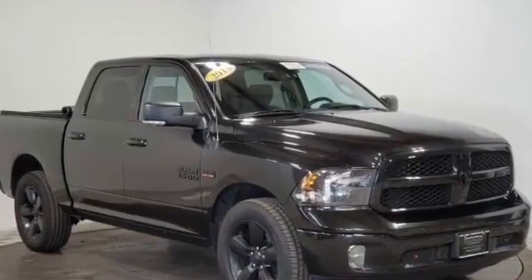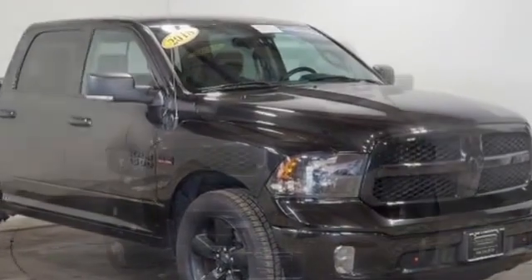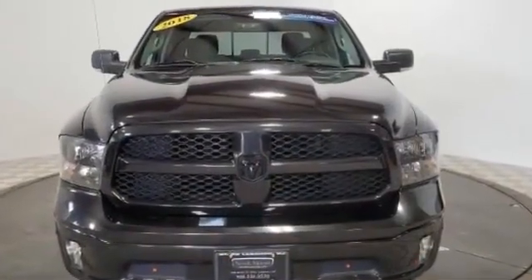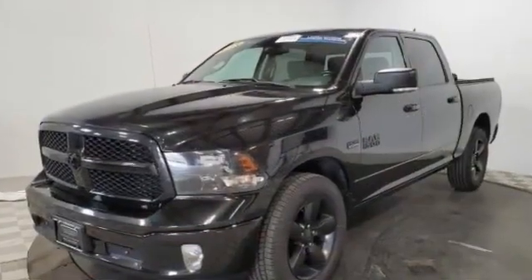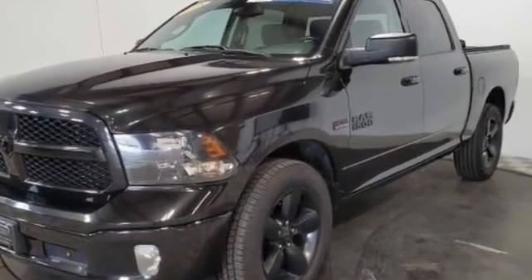2018 RAM 1500 with less than 42,000 miles on the odometer. This pickup truck offers two full rows of seating for premium comfort. It was cleverly designed with details that delight any driver, such as navigation, backup camera, Wi-Fi hotspot,